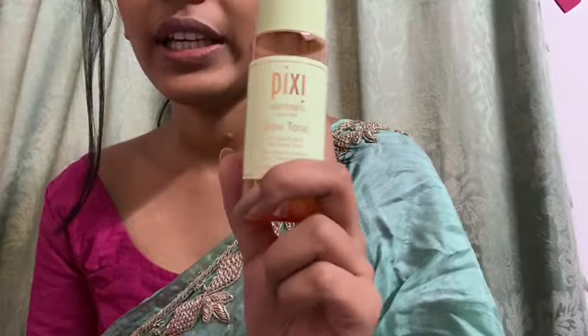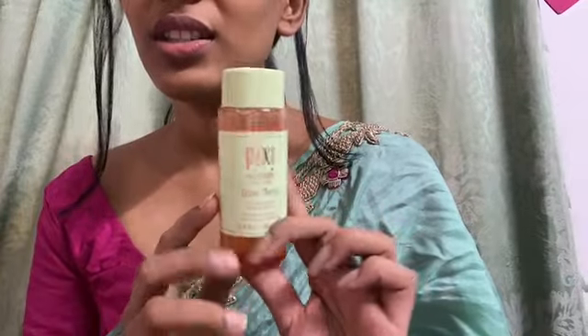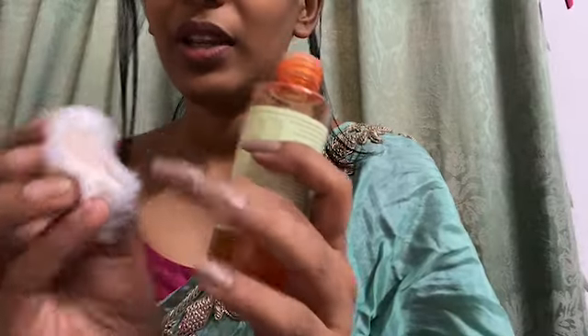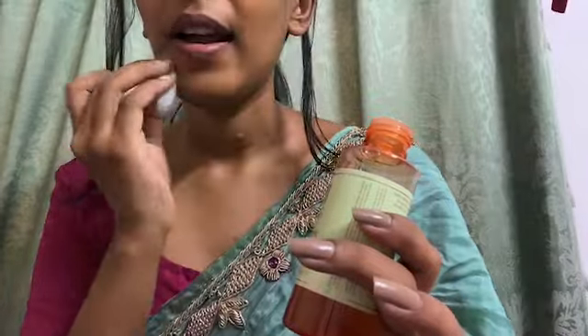This is available at Sephora, and even Sephora India has an online store. If you are suffering from acne and hyperpigmentation, do check this out. It's a 100ml product with a slight fragrance. Just pour a small amount onto a cotton pad and wipe your whole face.